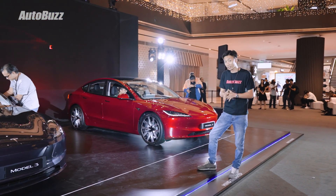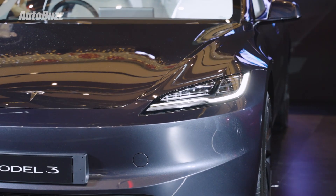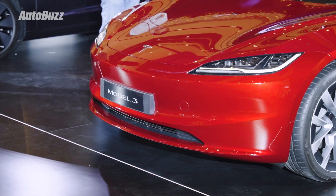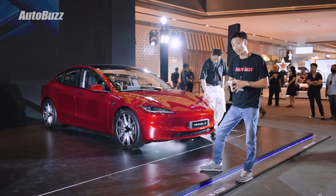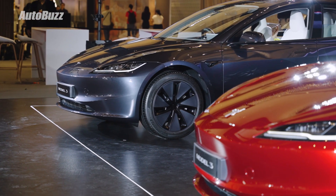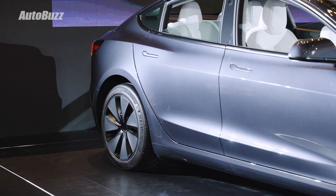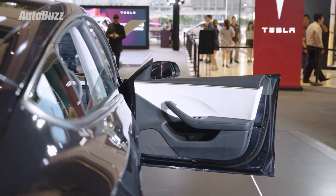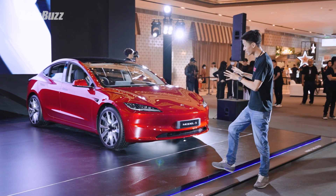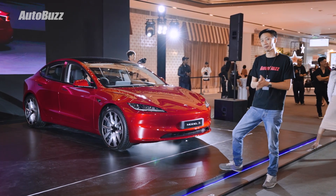There are some changes to the exterior. The headlamps, for example, are now sleeker than before. They've removed the fog lights, with the front bumper now getting a smoother, cleaner finish. The suspension has been upgraded and can now adapt to the surface of the road for better ride comfort. You get a choice of 18 or 19-inch wheels, flushed door handles, frameless windows, and a boot in the front and at the back. This smooth and sleek exterior is now the most aerodynamic Tesla ever made.